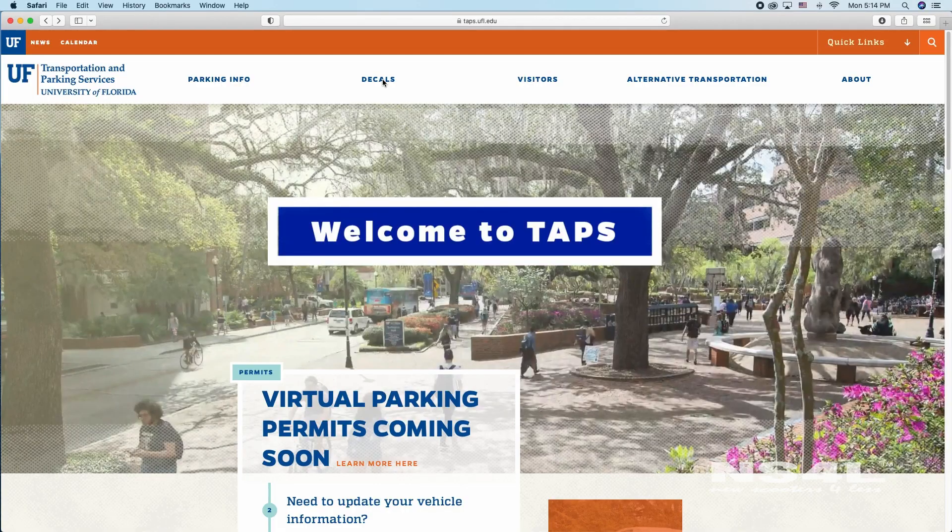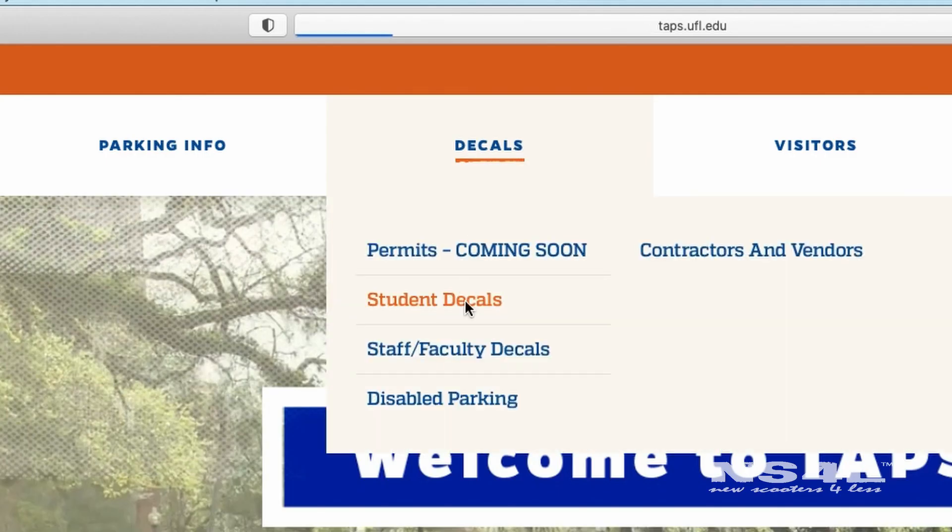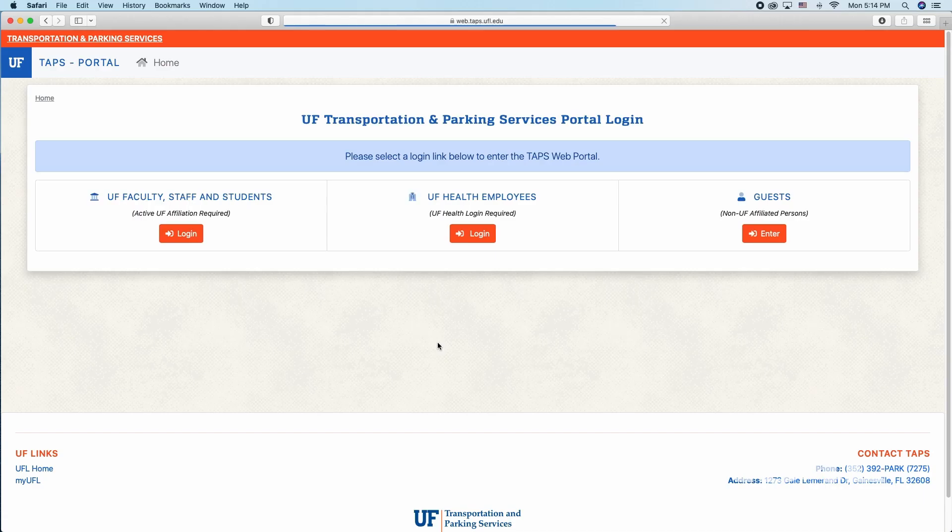The next question we get asked all the time is: how do I get my parking decal for UF? Super easy. Just go to taps.ufl.edu, click Decals, then click Student Decals, and click Order Your Student Decal Online.